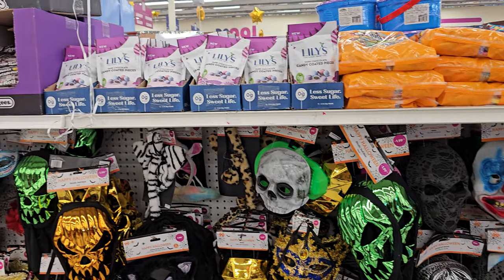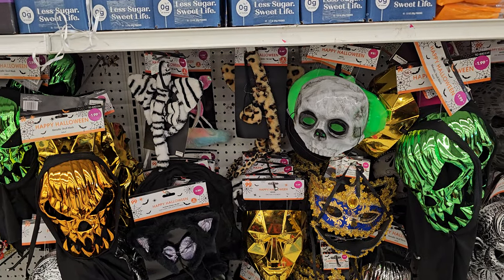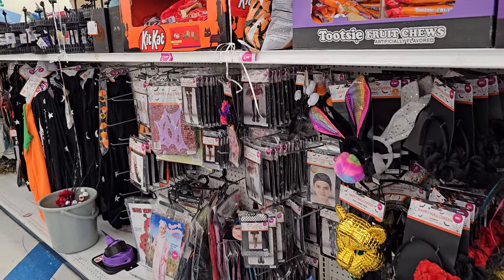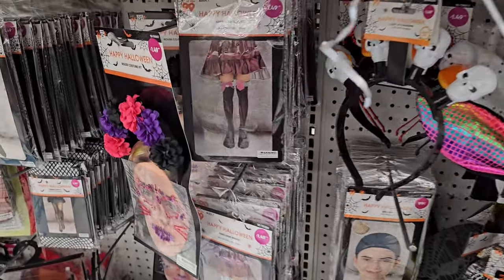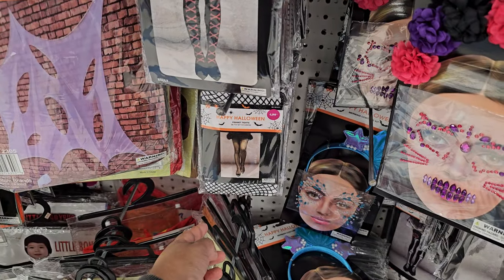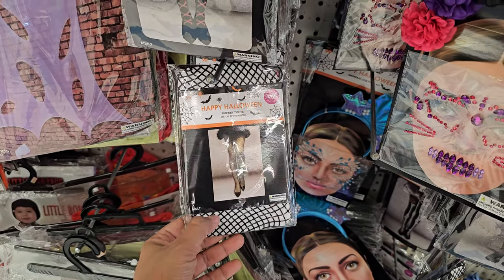Hey everyone, I made it inside the 99 Cent Store — I haven't been in here in a while. They do have Halloween up: a lot of masks right now, like geometric ones. We have kind of a disco bunny, and knee highs. Here are some fish nets — these are cheaper than the ones you buy elsewhere, which are like $10.